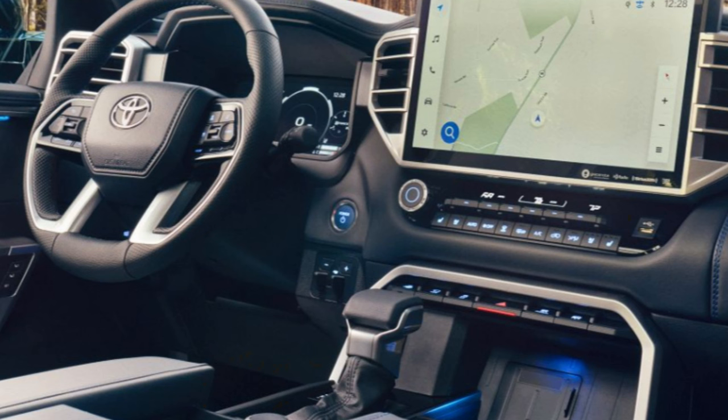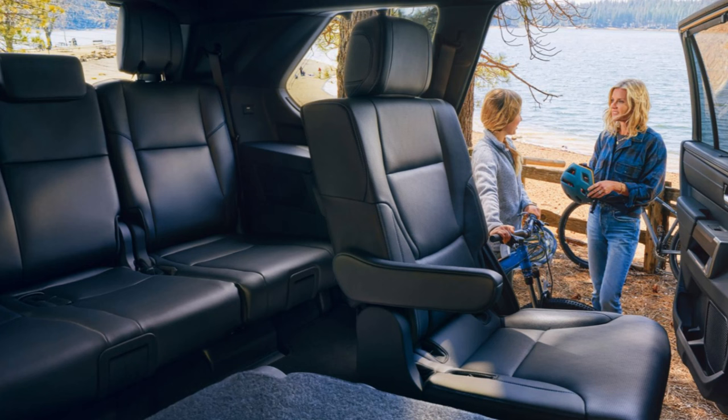I'm severely disappointed about the bottom-trim SR5 getting a smaller screen — that's a $60,000 vehicle that apparently isn't worthy of the larger screen, which is blasphemy in my opinion. I get that Toyota needs to build up from somewhere with the base trim, but that wasn't the right move.